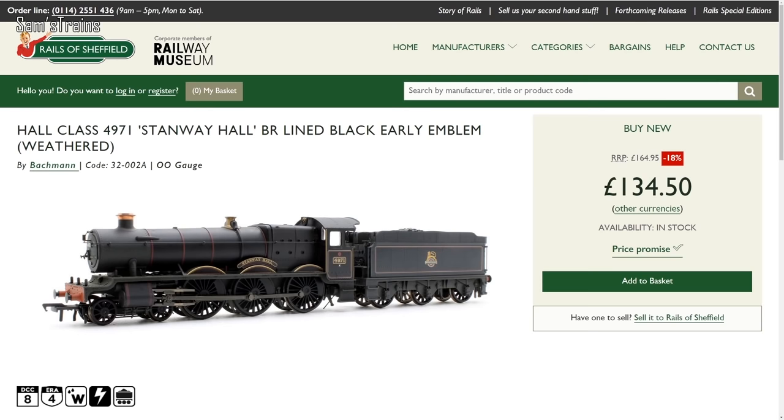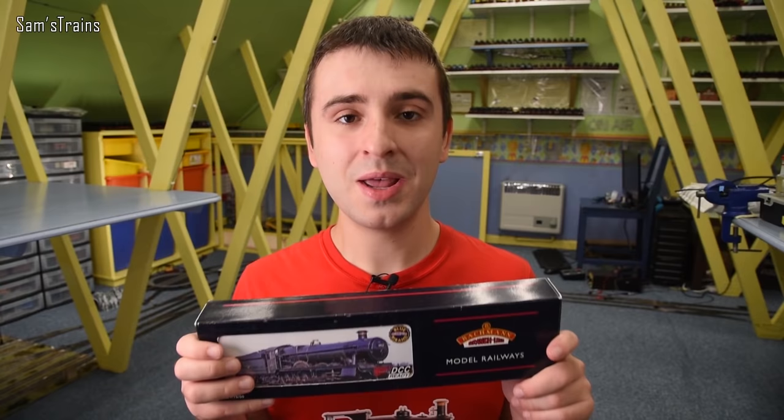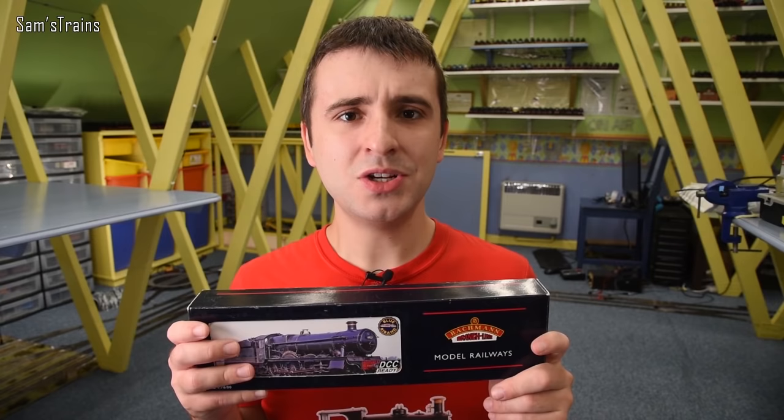Anyway, typical retailer price for this version is £135, as we can see at Rails of Sheffield. Now when I saw this in its old tatty box I didn't have very high expectations, but knowing that this is still in Bachmann's range today for so much money, my expectations have changed quite a bit. I actually have quite high hopes for this.